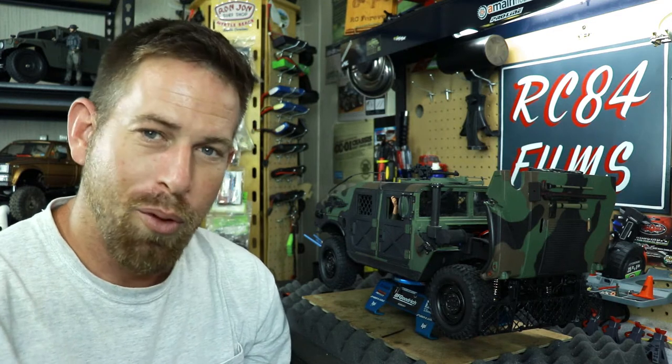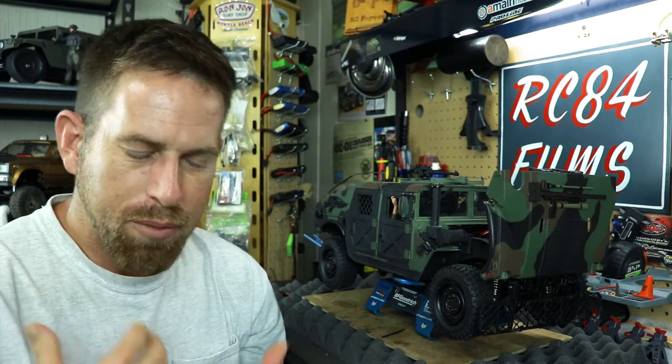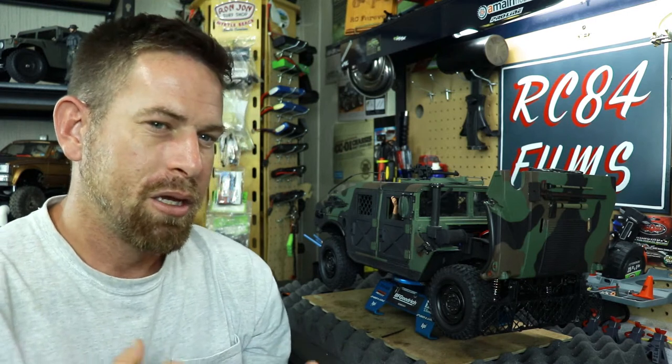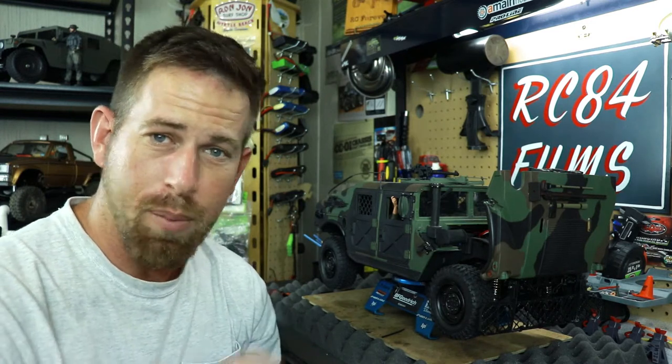After doing some research and looking through it, I came to the conclusion that the RC sound system — when it shut off and came back on — sent a power surge through the vehicle and struck that rear servo. That was the only stock electronic left on the vehicle, since I had already replaced the ESC, the servo, the motor, and all. So I think that power surge hit that servo and fried it.